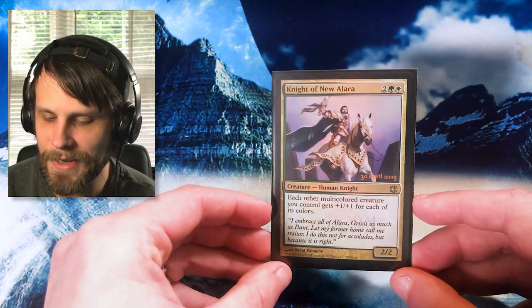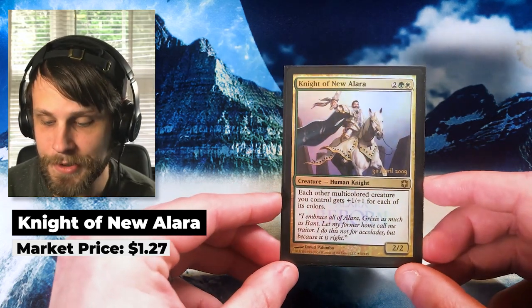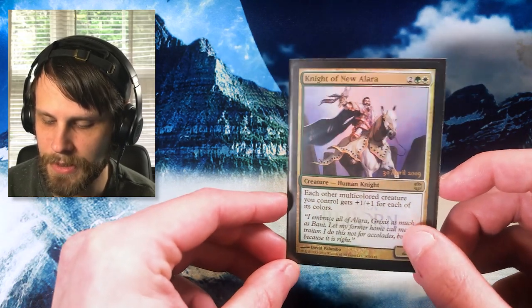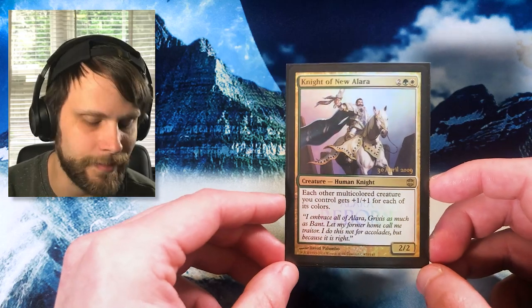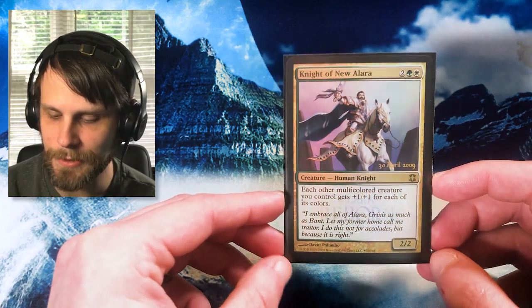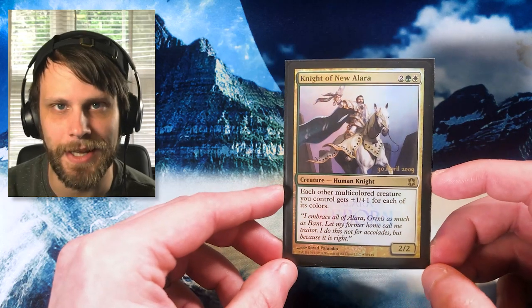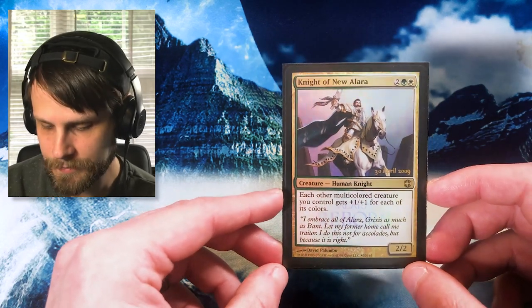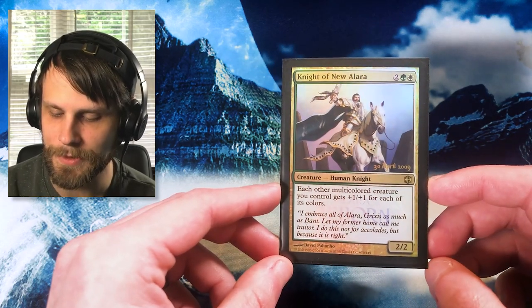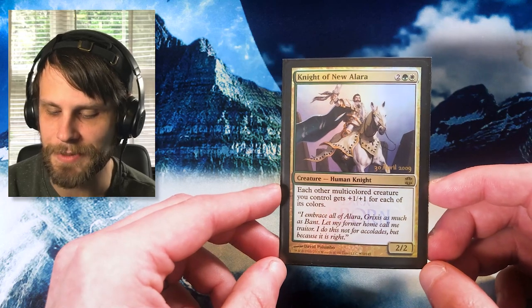Our last promo of the day is all the way back from Alara — Knight of New Alara, with that beautiful little April 2009 stamp. Again, alternate artwork, which I do love. It's got the Alara Reborn text in the actual card frame, which I think is super unique. There are a number of promos you will see throughout this series that may not have crazy value. This doesn't have a whole lot of nostalgia for me — I just think it's a really pretty card. Each multicolored creature you control gets +1/+1 for each of its colors, so there's some long-term value potential. But for me, it's just a pretty card.